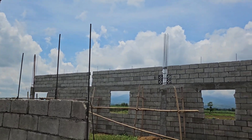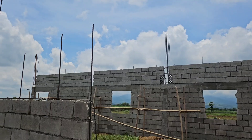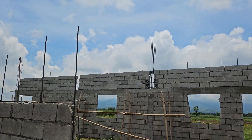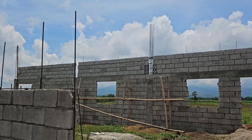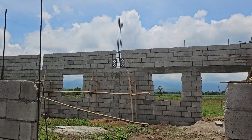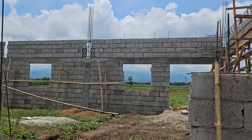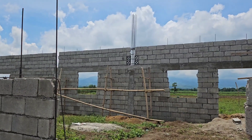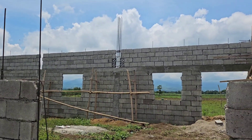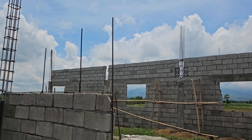The kids' bedrooms will be built on either side — this window here and that window there are the two kids' rooms with the bathroom in the middle. And way over there will be the kitchen at the very back.